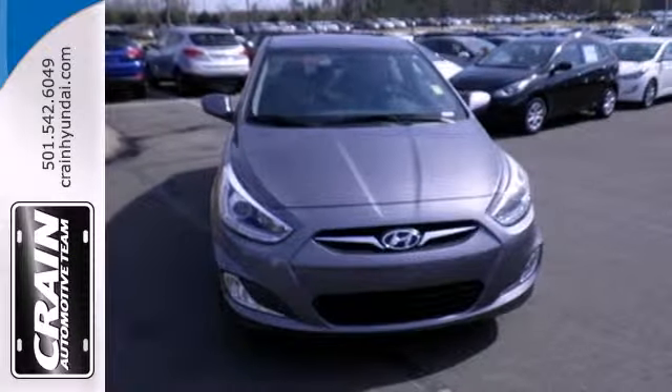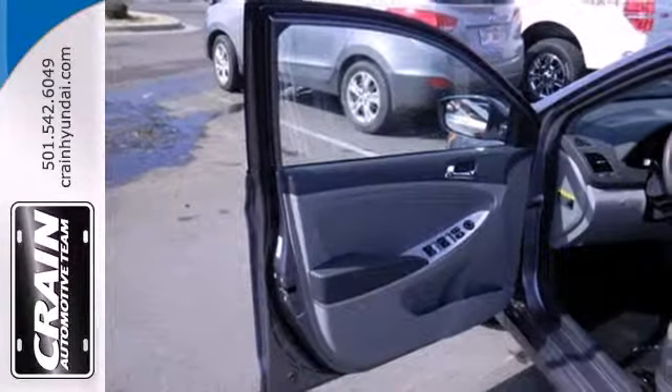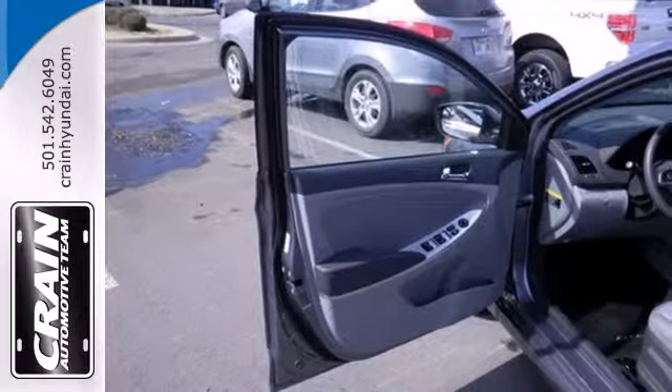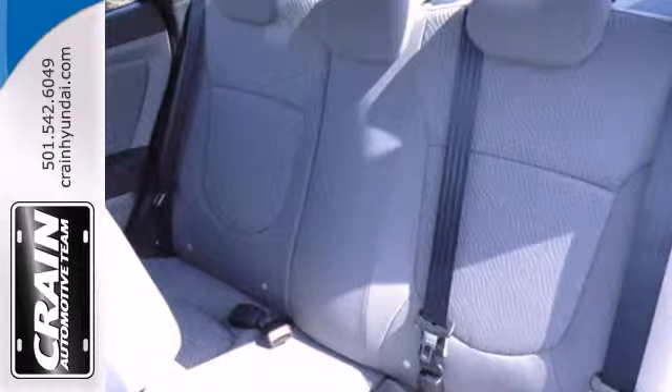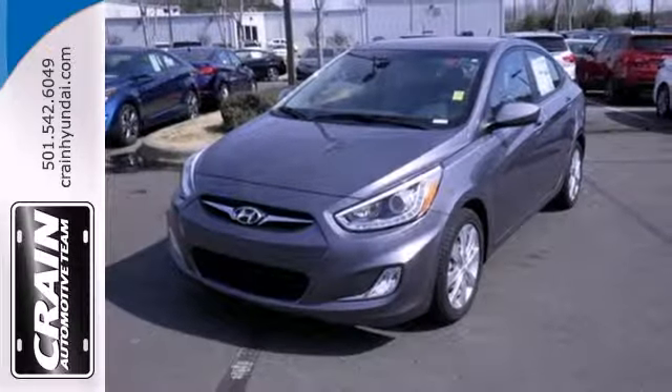Add to that the heated mirrors and keyless entry for pure convenience and you won't question this king of subcompacts. Versatility, safety, style. Drive home this Hyundai today.